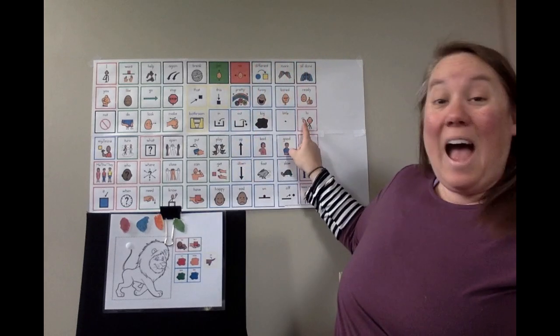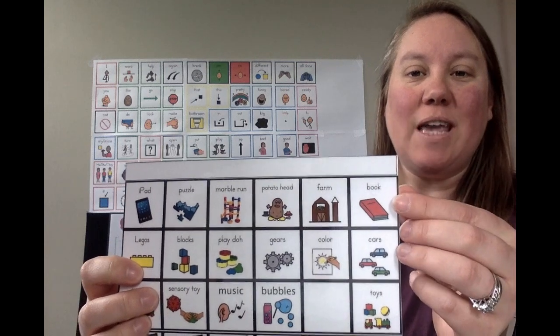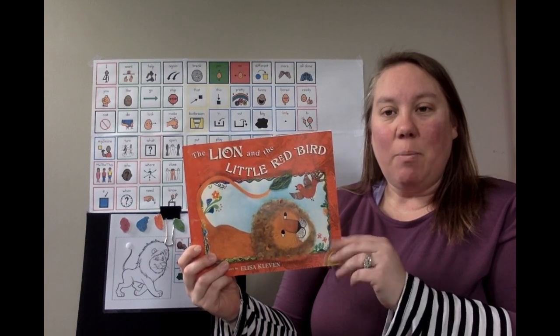Hi friends! I'm so happy to see you today so we can read a book together. Today we're going to read The Lion and the Little Red Bird.